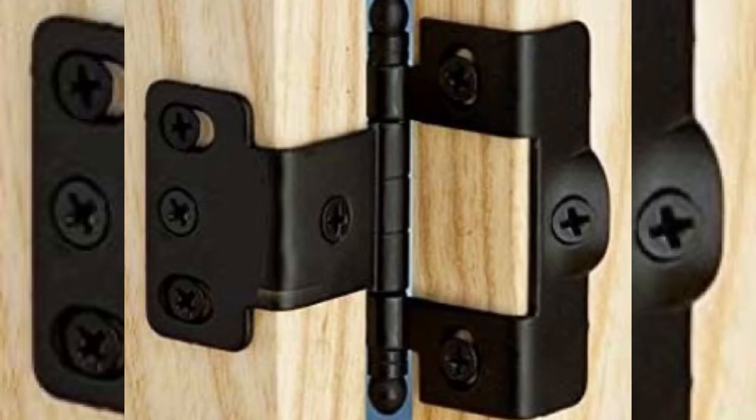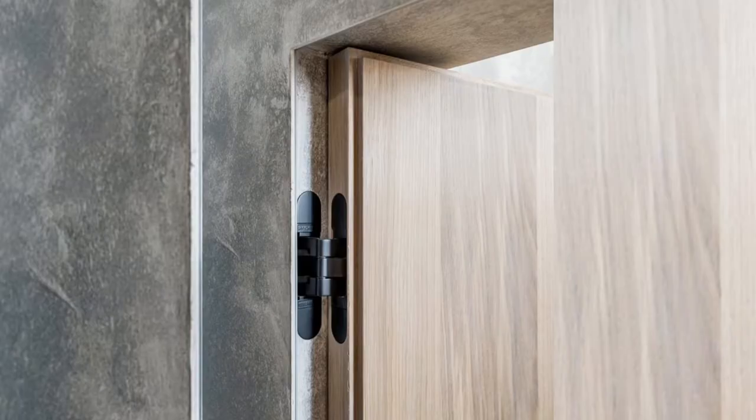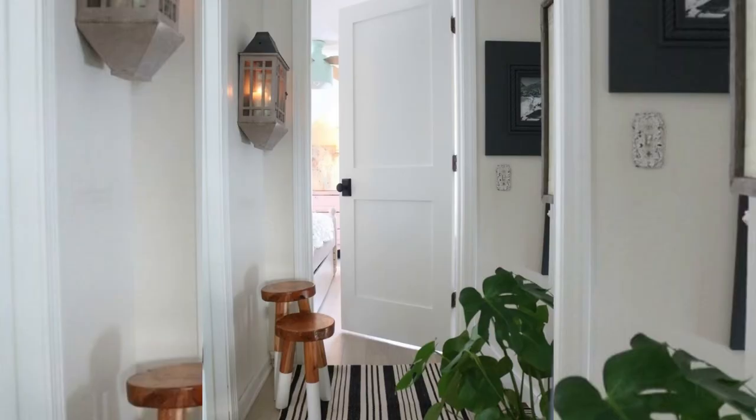Hinge doors are what most people know as passage doors. These doors have hinges installed so they can swing to and from the room. It's likely that every room in your home already has a hinge door installed.